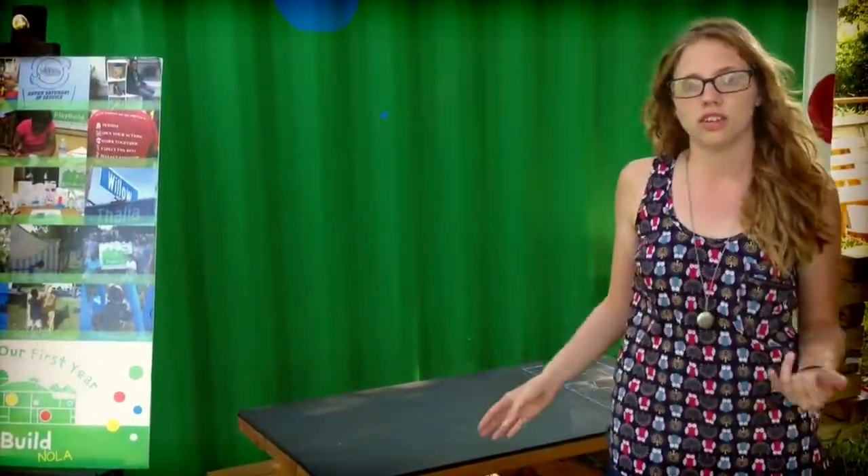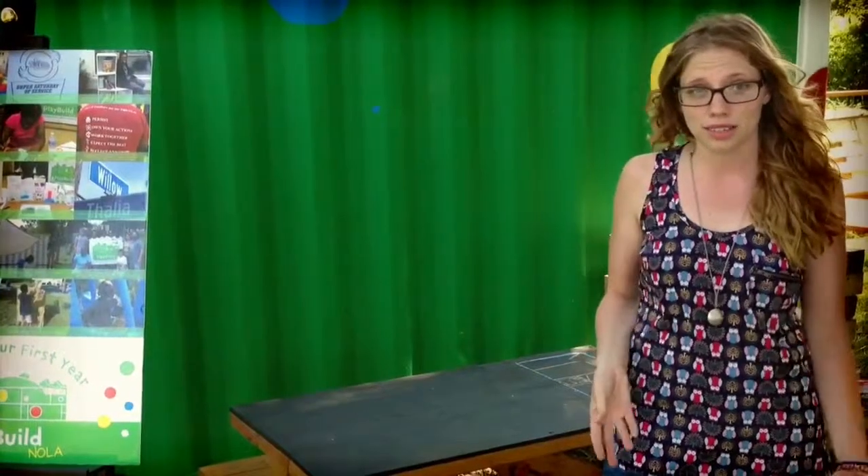Over here is our classroom part of the site where we actually sit down and do our art lessons, or our building with blocks, and our different enrichment activities.